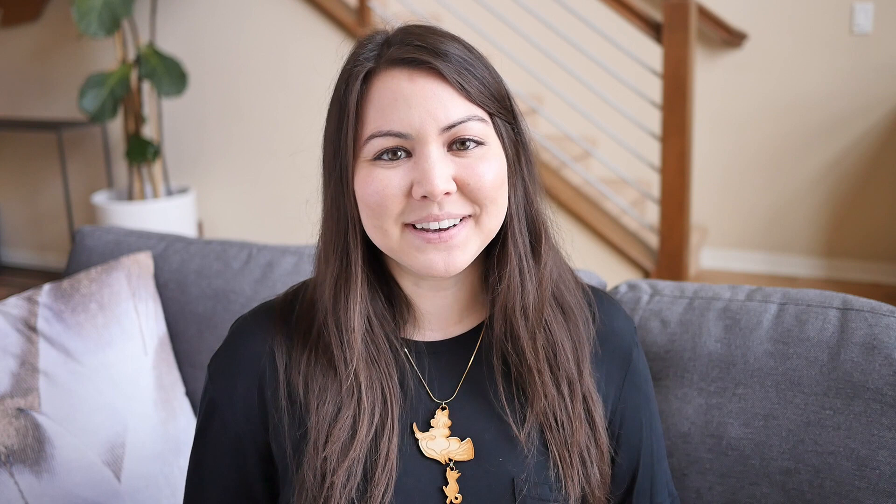So that ends my list — I hope it was super helpful. You can find this list with links on my blog, linked down below in the description. I'll try to update the list periodically, so there might be more places on the blog than in this video. I'm wishing you all the best in finding Japanese items so you can cook Japanese food at home. Thanks for watching and I'll see you in my next video. Mata ne!